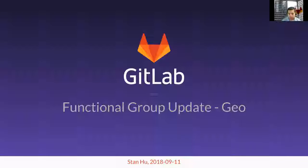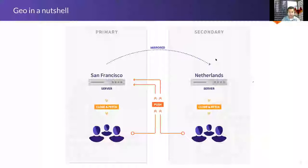Hello, everybody. Welcome to the functional update for Geo. I'm Stan Hu. I'm no longer the Geo manager, but I'll get to that in a minute. For those of you who don't know what Geo is: it is this project for GitLab that essentially does this — you have a primary GitLab instance and a secondary GitLab instance. One of them is essentially a mirror of the other. That's really it in a nutshell.